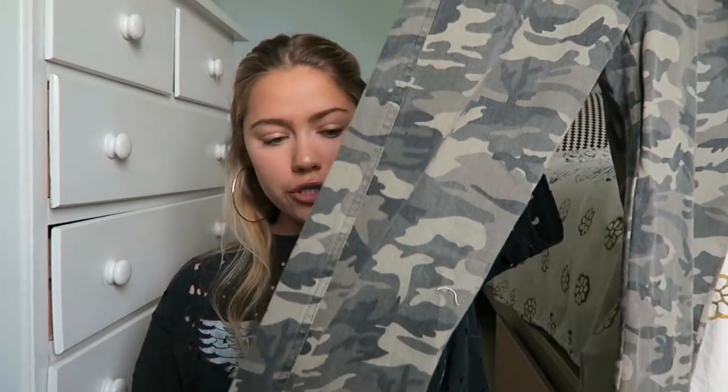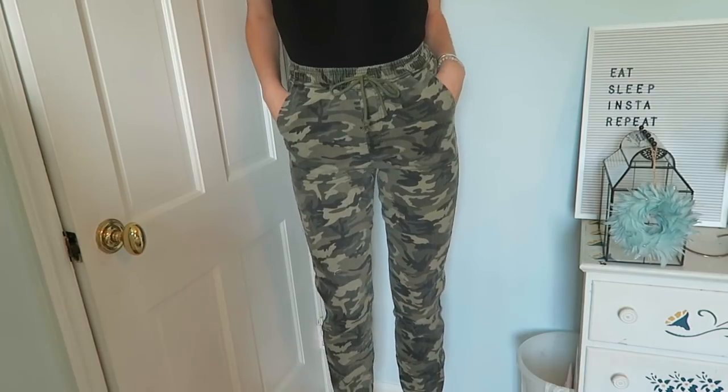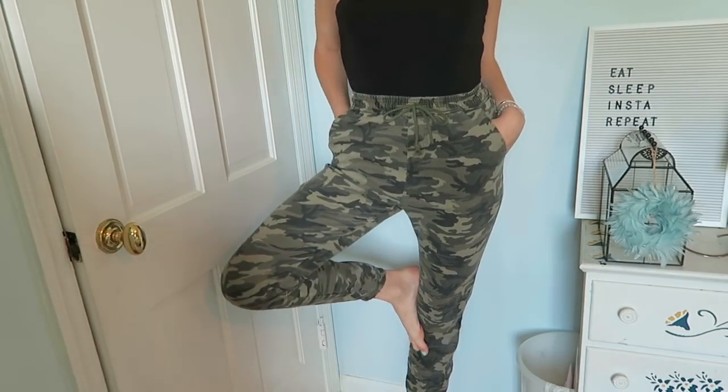I've been waiting for my turn to get camouflage pants and I just haven't found any that I loved, and I finally found them. These are cinched at the top and a little bit looser, but on certain parts of my leg they're kind of fitted and then cinched at the bottom too. It's a really nice casual yet fitted look — it doesn't look like I'm just going out in sweats — and the back has pockets as well.